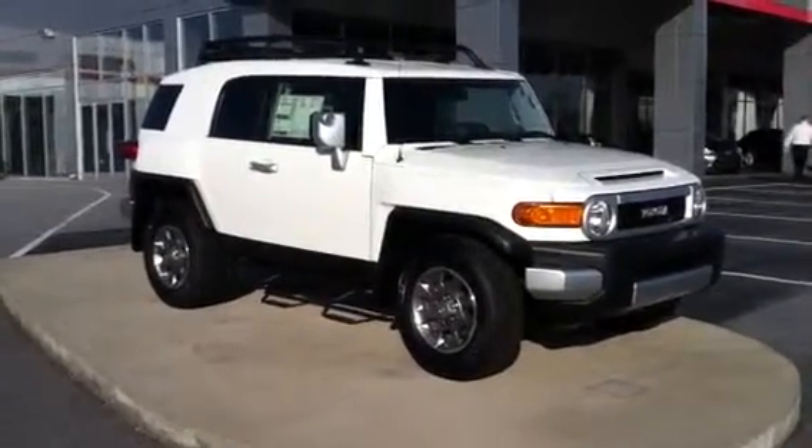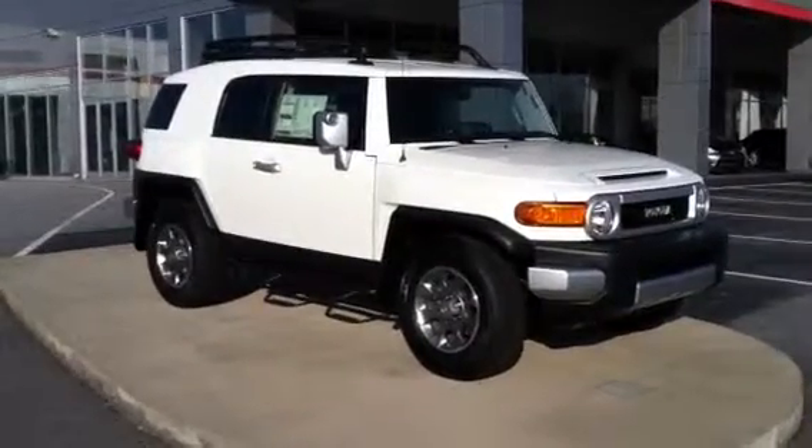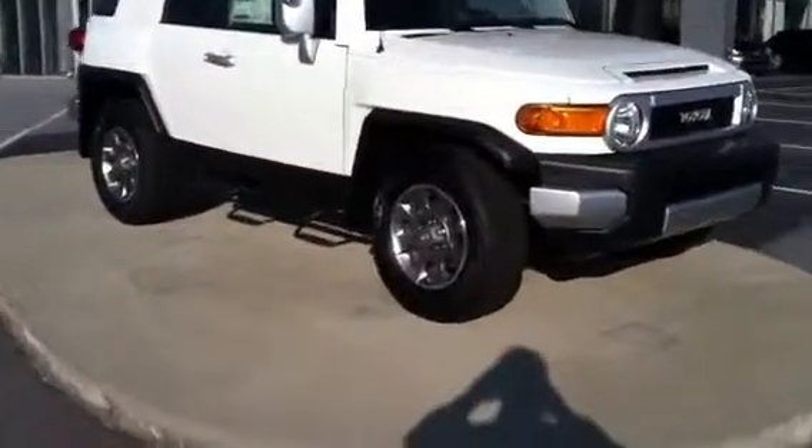Hey Jonathan, I just wanted to show you the 2013 FJ Cruiser. I'm going to take you on a little tour. This is a one unique vehicle. Toyota has been making the Cruisers for a long time. This is extremely durable. This is an outdoor machine.